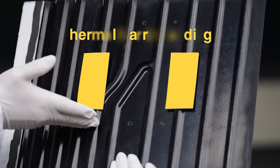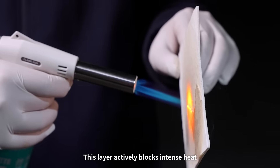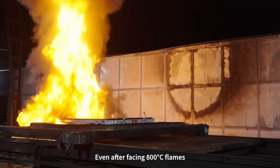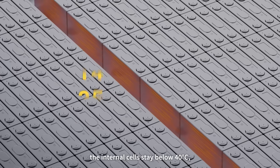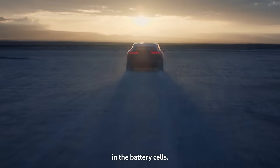Beneath that, thermal barrier padding separates the base from the battery cells. This layer actively blocks intense heat from reaching the cells inside. Even after facing 800 degrees Celsius flames for 3 full minutes, the internal cells stay below 40 degrees Celsius — no worries about thermal-induced failure in the battery cells.